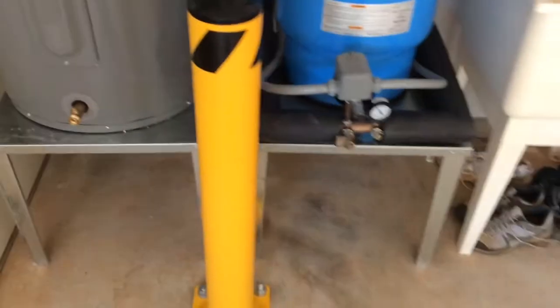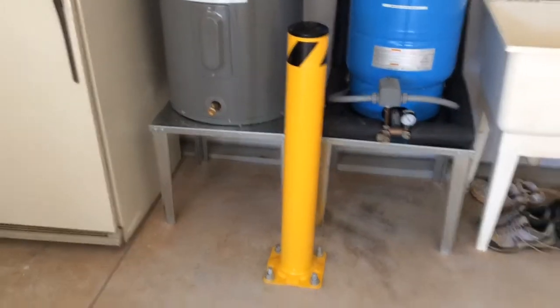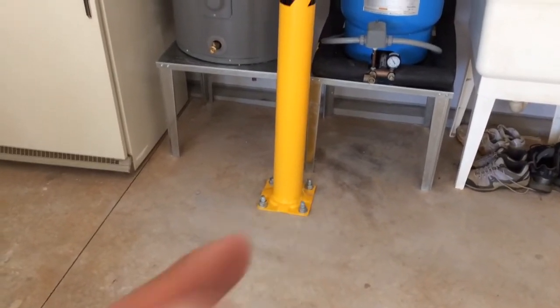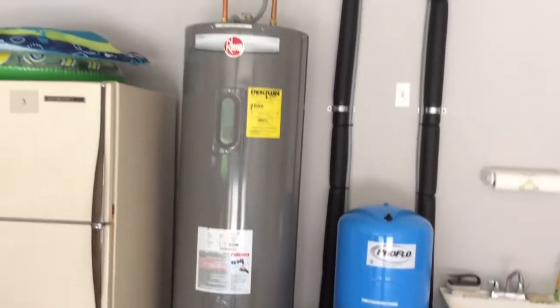This pole was very expensive and very difficult to put in, having to drill four holes into the concrete.